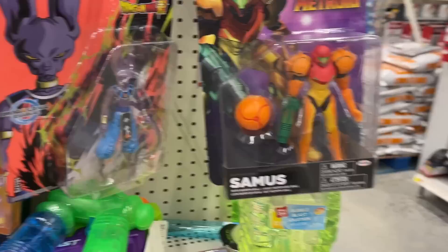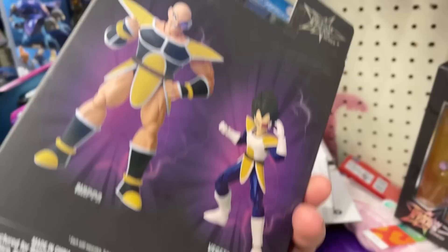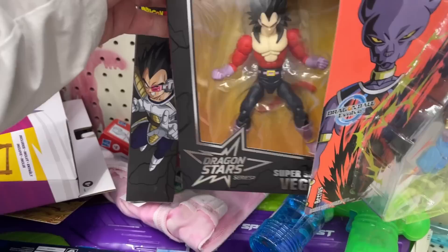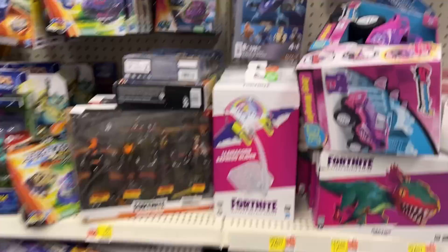Oh, Samus, Beardus, Trunks. Look at that Vegeta — that's pretty cool, rocking the Saiyan gear. There's him and Nappa. Who else we got? Vegeta, Super Saiyan 4. Couple Gokus.